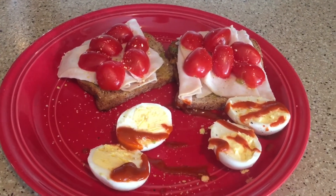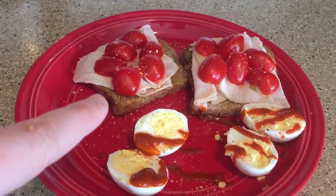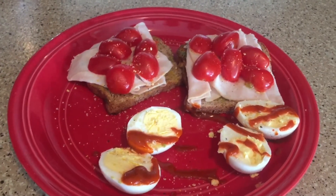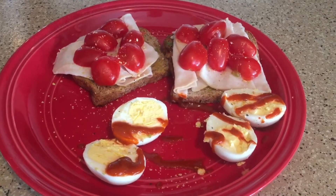So this whole plate: four points for the hard-boiled eggs, three for the toast, and one for the avocado — that's an eight smart point lunch. I'll see you guys when I eat next.